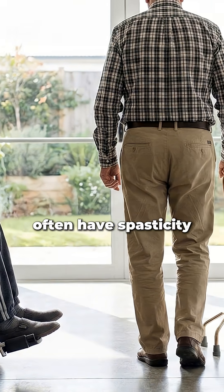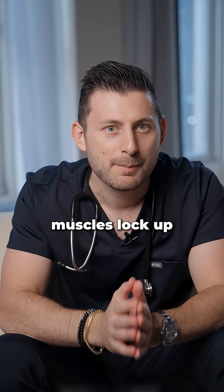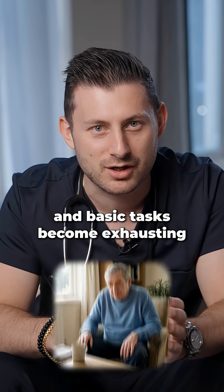Children with cerebral palsy and adults after strokes or brain injuries often have spasticity, which is muscles that are constantly tight and overactive. Muscles lock up, movement becomes painful, and basic tasks become exhausting.